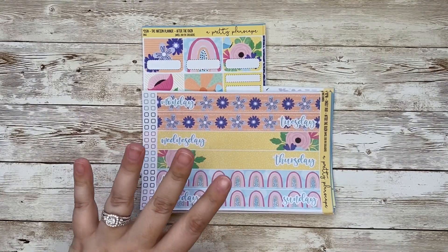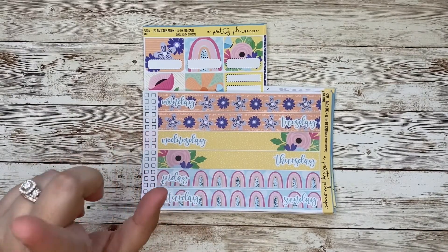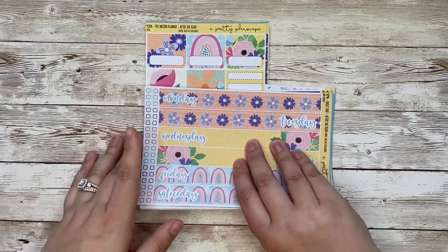We are going to go through this sale exclusive collection that will be available only during the sale, and I will give you all of the information that you need to know before purchasing at the end.